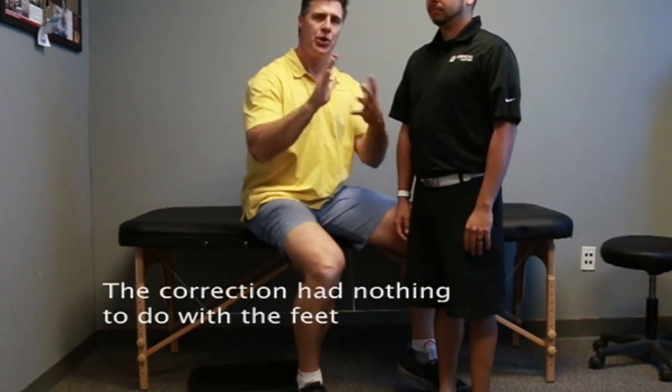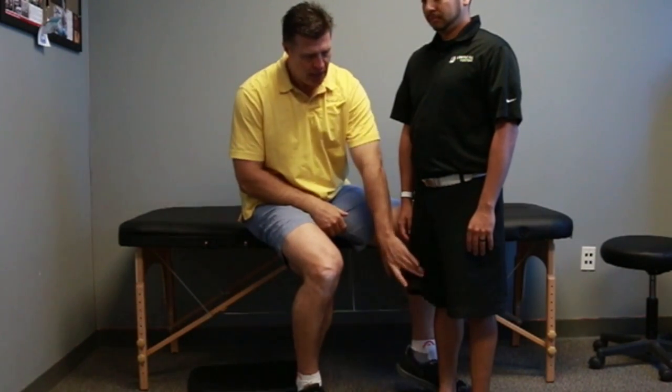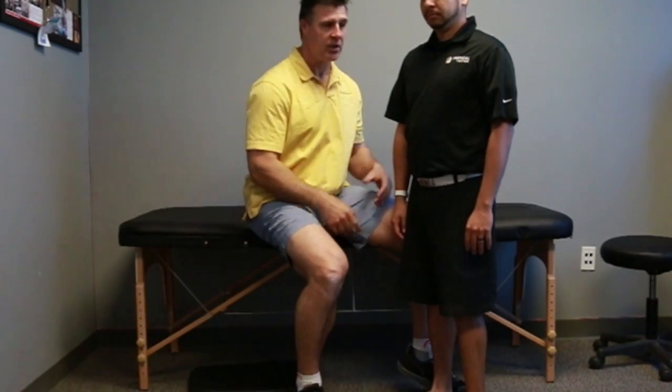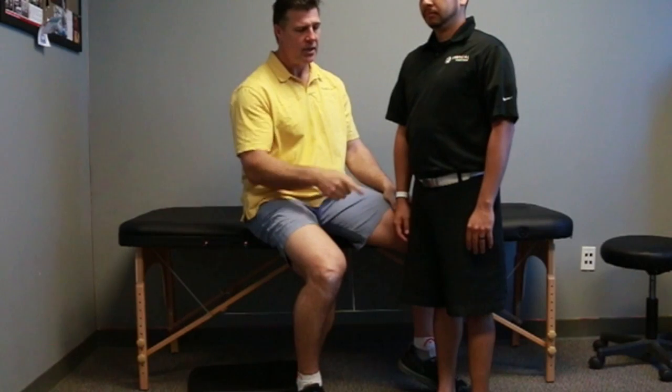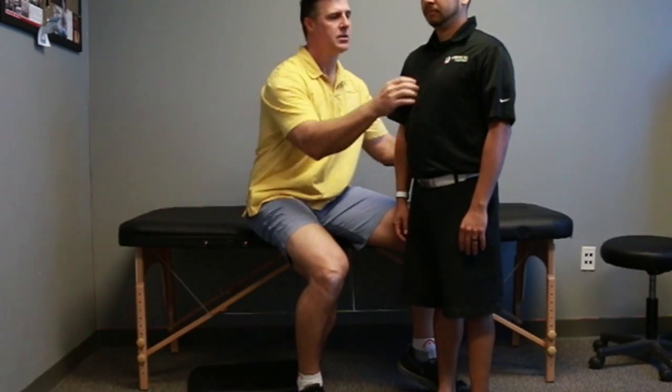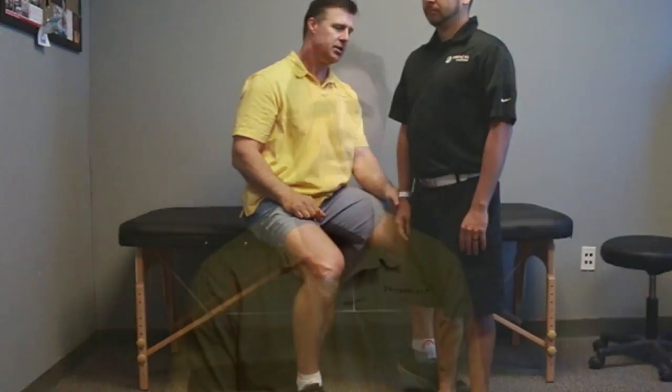We did the correction with Mark, and now we're going to show you the result. Mark, can you roll out on this foot and roll in on that foot — those were the ones that were dysfunctional. Hold here — and now he's fine. So relax. Can you do your kegel for me? His pelvic floor dysfunction is now gone.